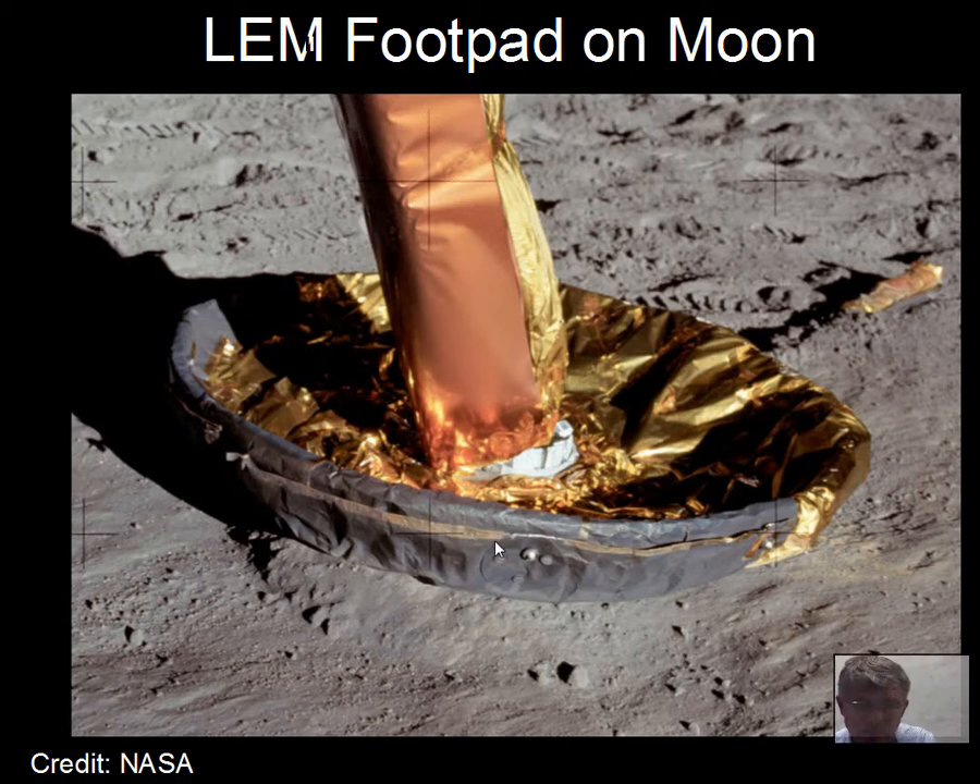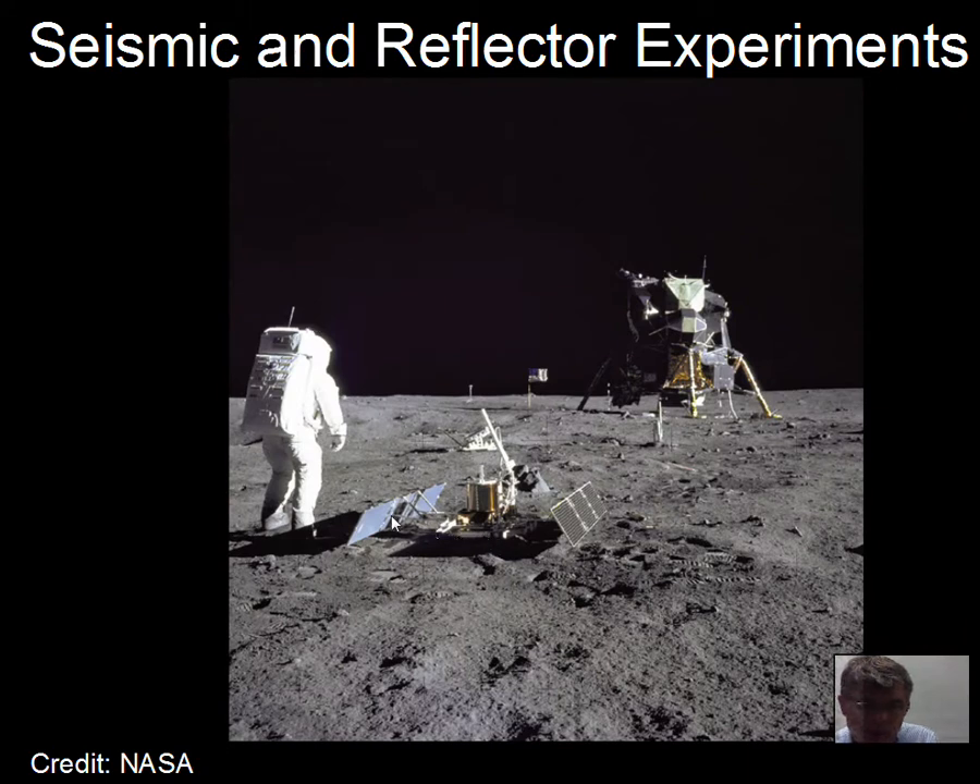The astronauts didn't go to the moon just to be there — they had different scientific equipment they left behind: instruments to detect moonquakes, to detect the flow of energy from inside the moon, and mirrors that can be used to shine a laser at the moon from Earth, measure the return time, and calculate the distance to the moon. This has shown that the moon is moving away from the Earth at about an inch per year, maybe a little more.